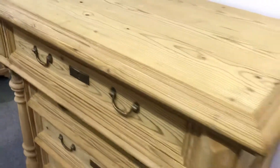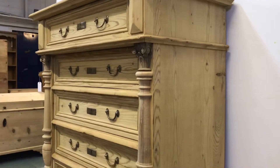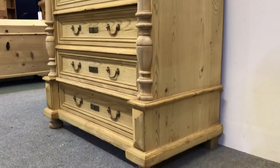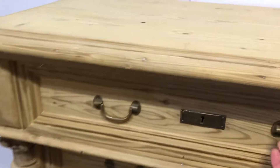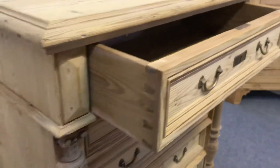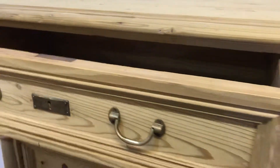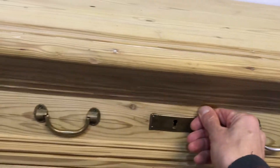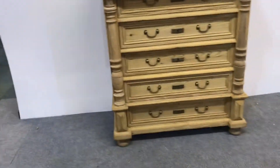You can see the columns running up either side, and the drawers are running nice and smooth — they're pretty good now, but I'll make sure they're running perfectly.